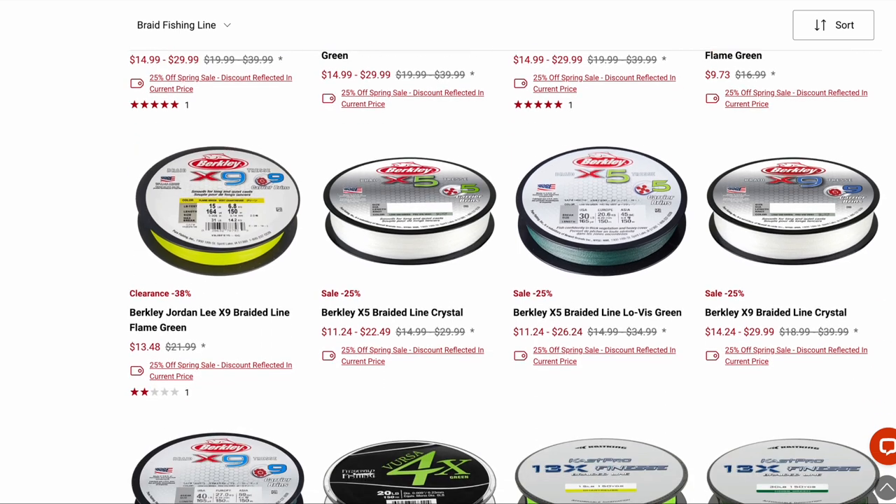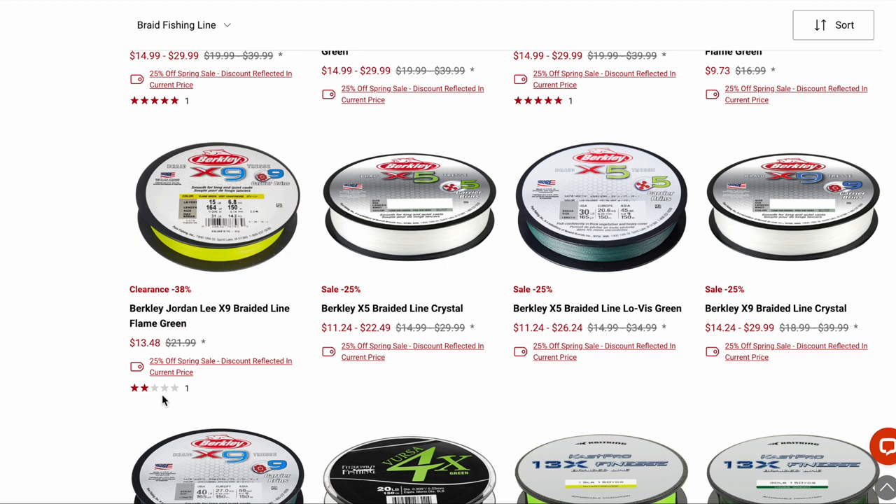X5 braid — I did not have good luck with it. But I really like X9 braid. It didn't get a great review here, but I used the flame green in 6-pound test — that's the only color available in 6-pound — and I use that for panfish mostly. It does fray a little bit but it's very strong. I like the bright yellow color; it helps with bite detection for panfish. I use it with float rigs and for fishing Z-Man micro baits like the Shad Fry and Larva. I pretty much only fish the yellow color in 6-pound test.